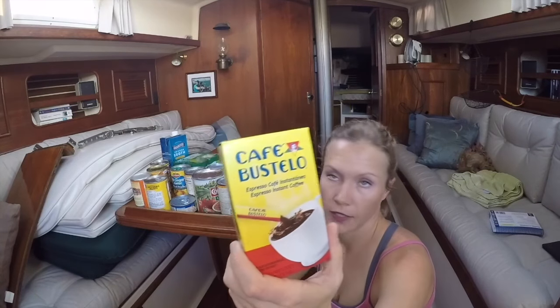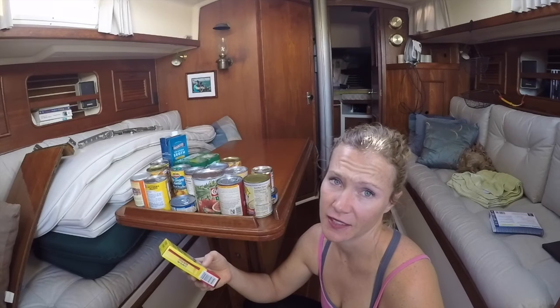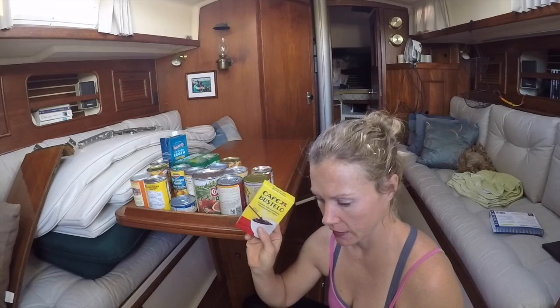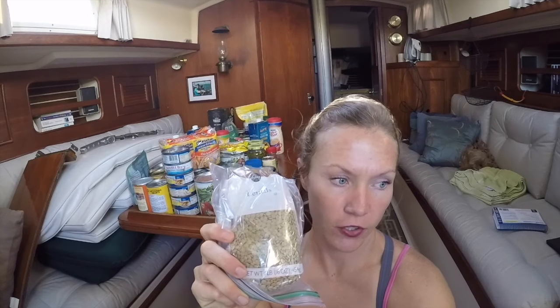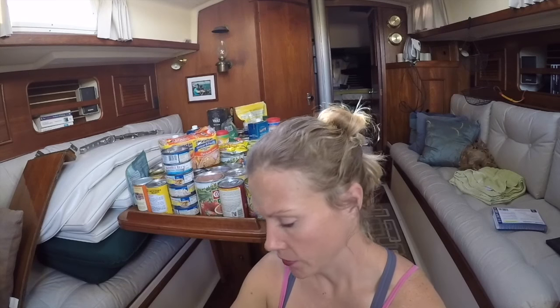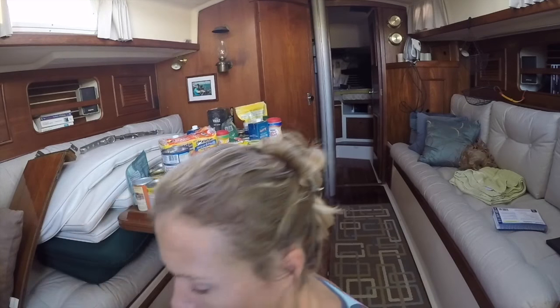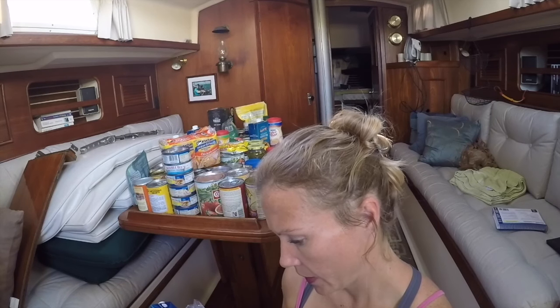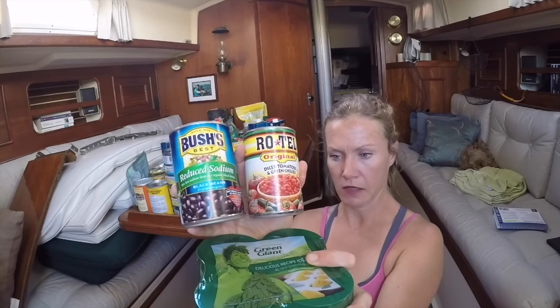Some things you wouldn't normally get but should think about for passage — we've got instant coffee. Philip would never drink that normally, but when you wake up at 2 a.m. for night shift in bad conditions, it's better than nothing. We bring a pressure cooker — definitely recommend that for cruising in general. It cooks things in a fraction of the time, using a fraction of your propane, water, and time. We do a lentil soup recipe: chicken broth, carrots, and onions, pressure cooked for 45 minutes. It's hearty, makes a lot, and the leftovers work for lunch the next day.